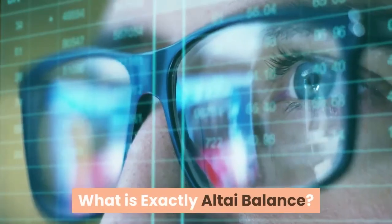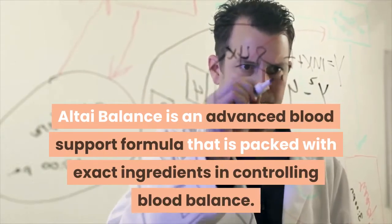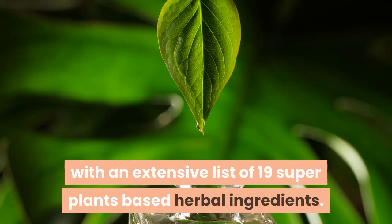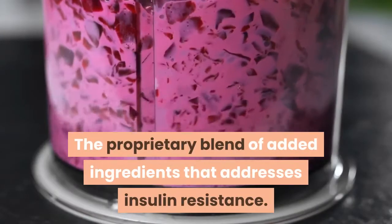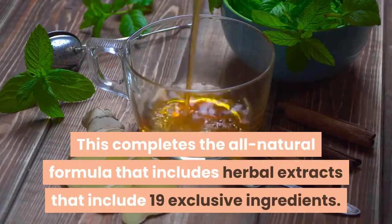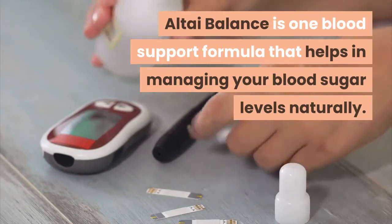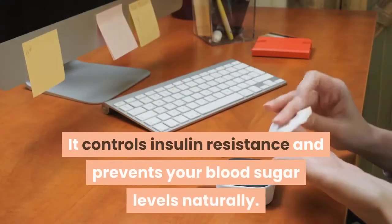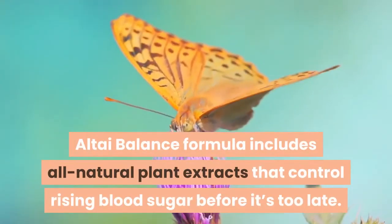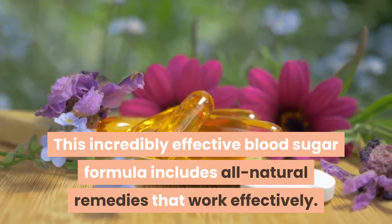What exactly is Altai Balance? Altai Balance is an advanced blood support formula packed with exact ingredients for controlling blood balance. It is an all-natural supplement that targets your blood sugar levels with an extensive list of 19 super plant-based herbal ingredients. The proprietary blend of added ingredients addresses insulin resistance and helps in managing your blood sugar levels naturally, controlling rising blood sugar before it's too late.